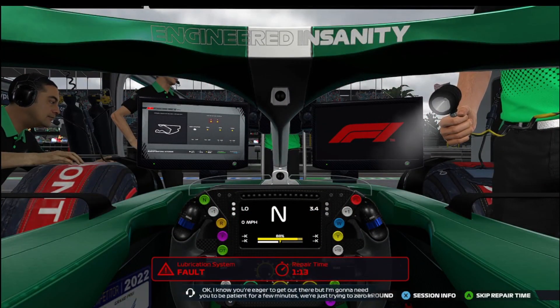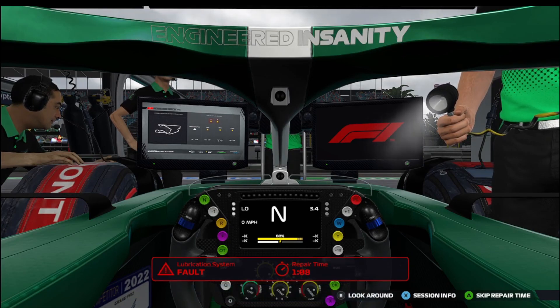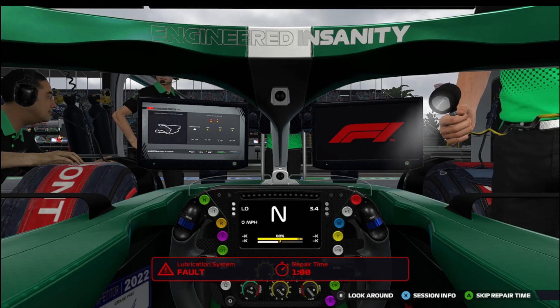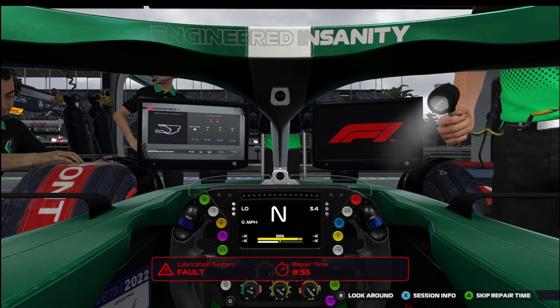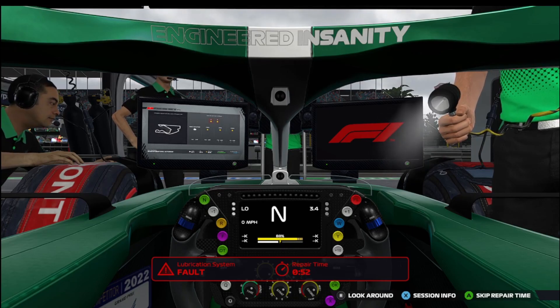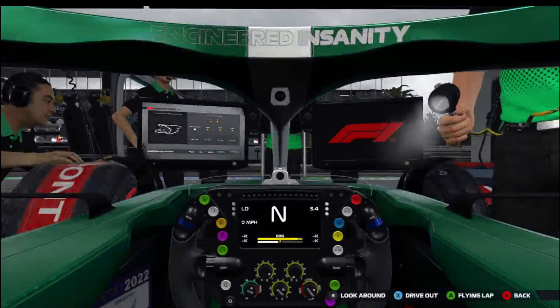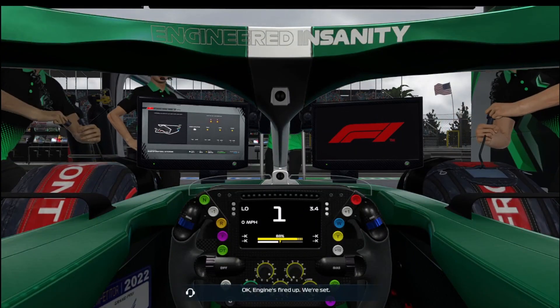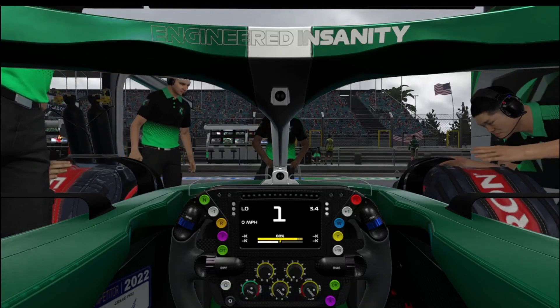I know you're eager to get out there, but I'm going to need you to be patient for a few minutes. We're just trying to zero in on an oil leak. As I've said many episodes, the car is not the best — we are in fact the second lowest, just better than Williams. Because of this oil leak problem, we only did a few laps — actually two, including the warm-up lap.